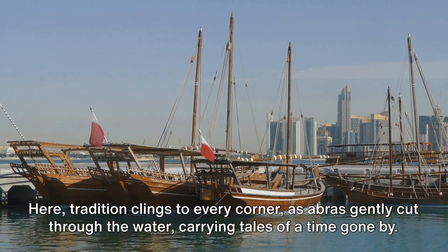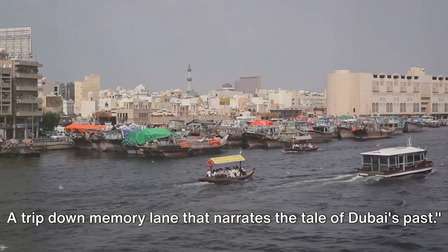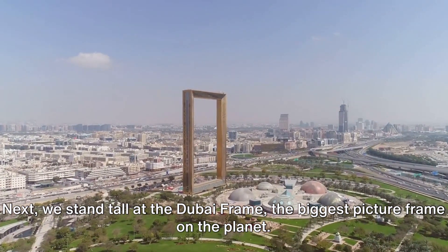Here, tradition clings to every corner, as abras gently cut through the water, carrying tales of a time gone by. A trip down memory lane that narrates the tale of Dubai's past. Next, we stand tall at the Dubai Frame, the biggest picture frame on the planet.